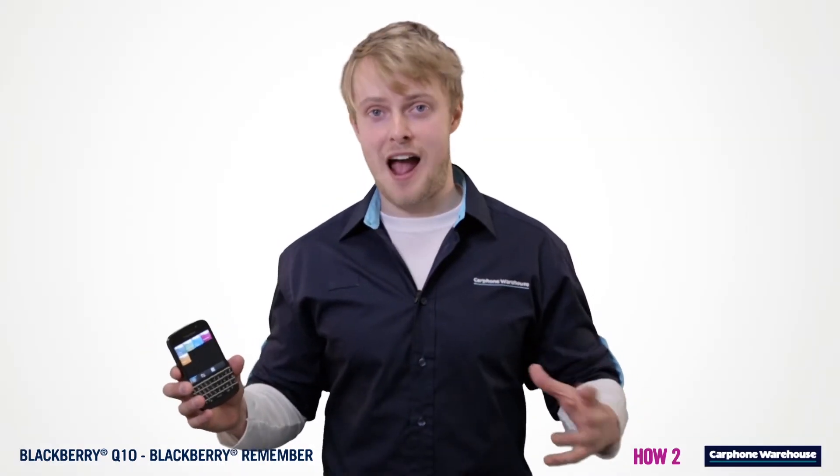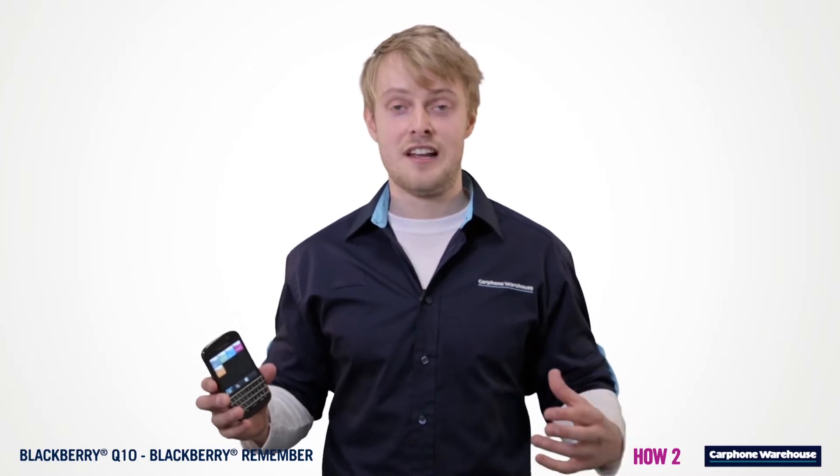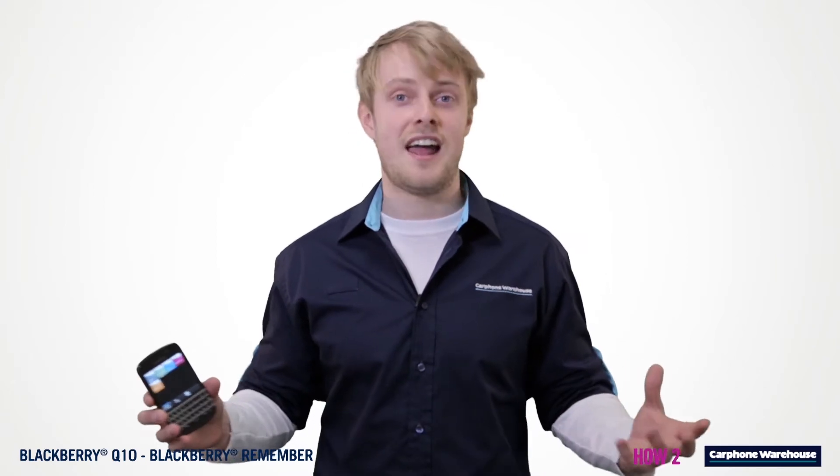BlackBerry Remember is a great new app that stores all your files, tasks and notes. Let's say you're looking for decorating ideas for your new house — find some images online, store them in BlackBerry Remember and you've got quick and easy access anytime.